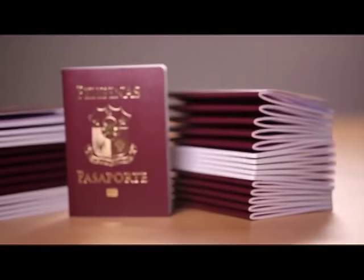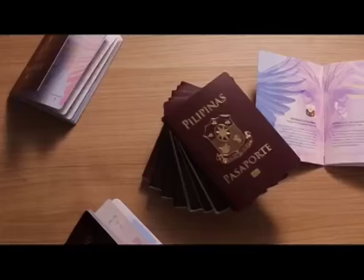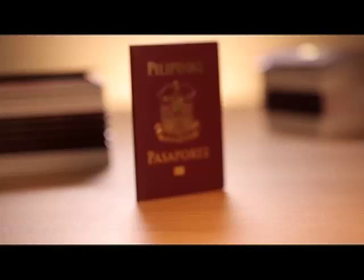In 2016, Filipinos will be carrying with them the new e-passport. This is the new enhanced Philippine e-passport. Philippine officials say it's a true machine-readable passport that's scheduled to roll out beginning next month.